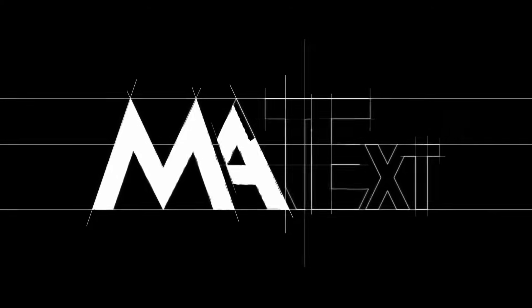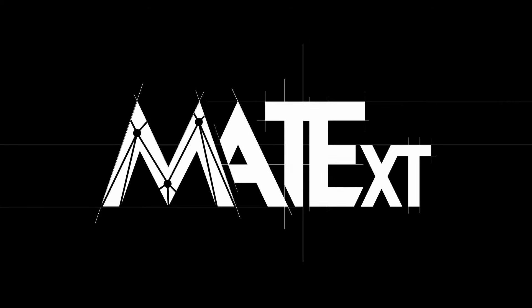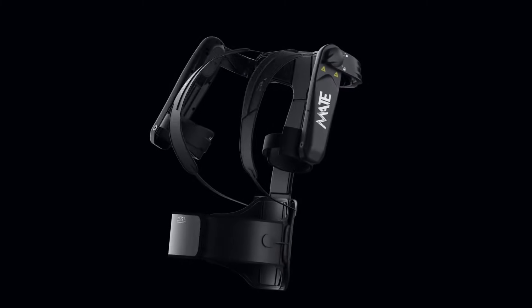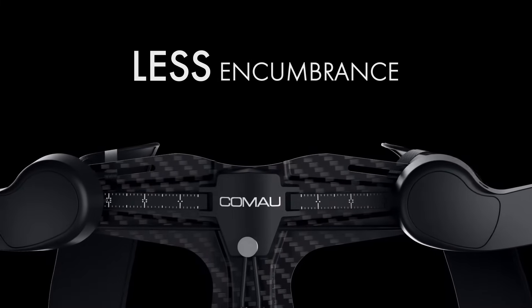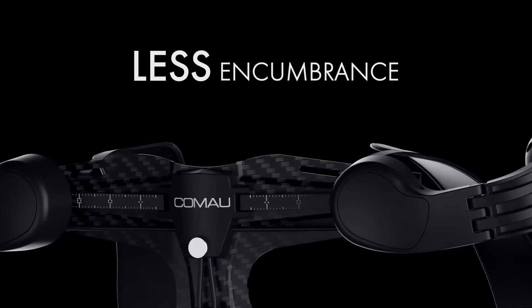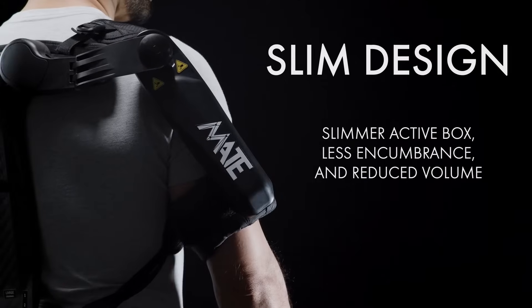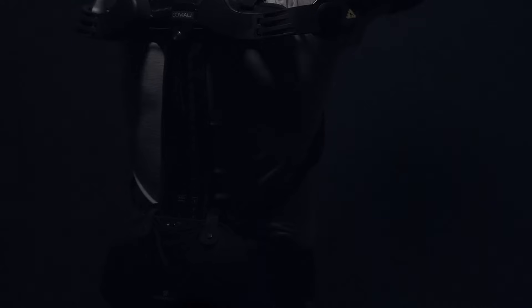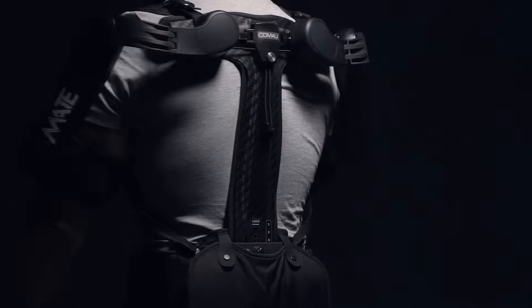The new Mate XT is the latest upgrade of the Komao exoskeleton, which has been extremely improved by bringing its benefits to the next level and adding important new functionality features. Komao's biomechanical engineers have leveraged their extensive field experience gained over the past years across multiple industry sectors and the latest available technologies to increase the comfort, performance, and flexibility of Mate XT.